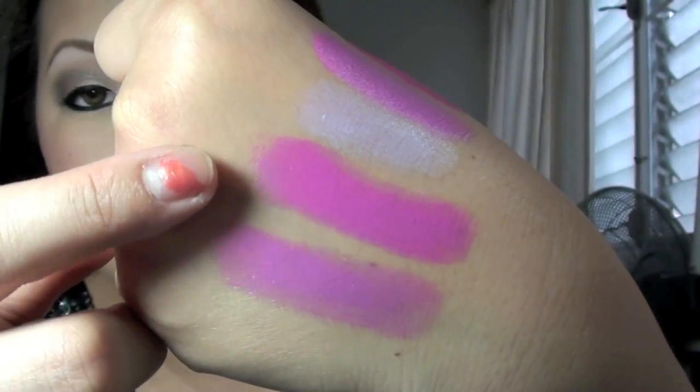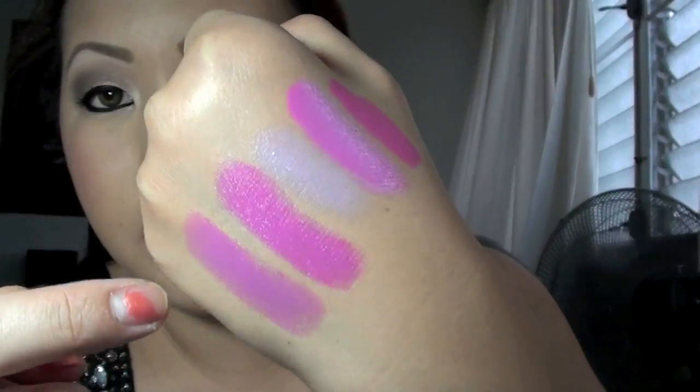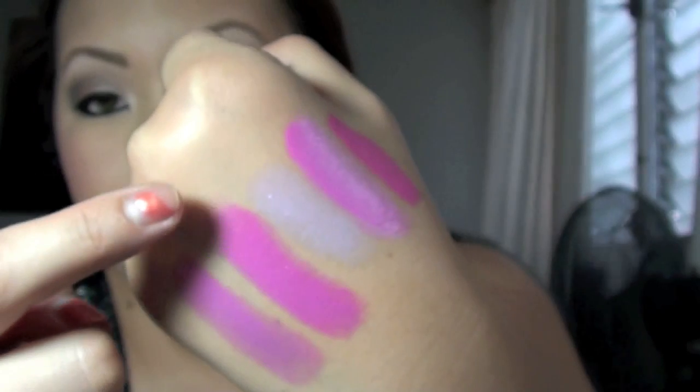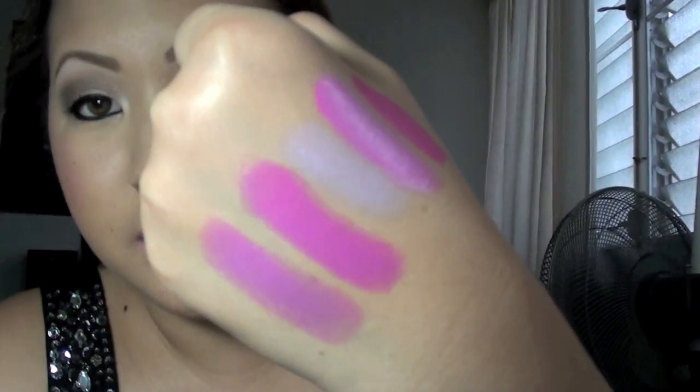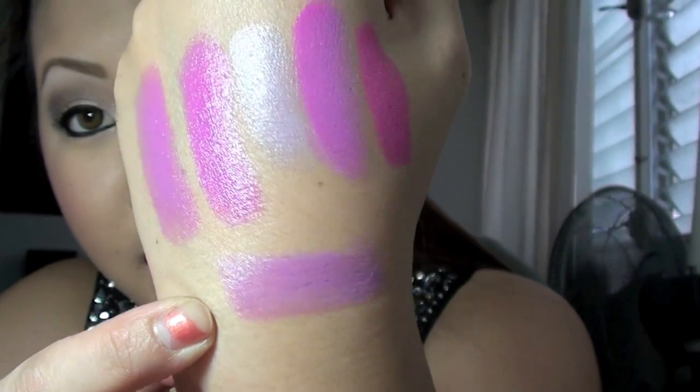So the Playtime kind of makes the Candy Yum Yum a little bit more subtle — gives you a fuchsia pinkish purple color. So those are the two combinations: Quite Cute and Candy Yum Yum, and Playtime and Candy Yum Yum. I really, really do like these paired together. Even Quite Cute and Playtime together is so pretty — I wore that yesterday and I'll show you what that looks like. So on my wrist right here is Quite Cute and Playtime put together.